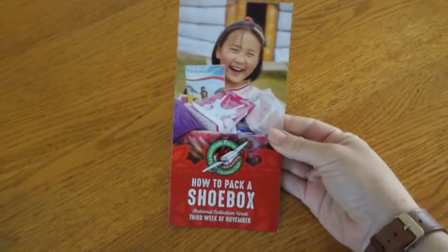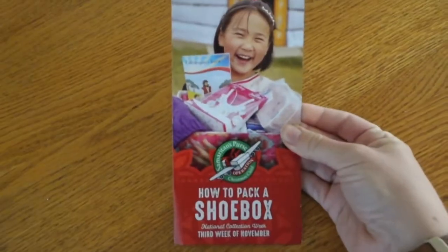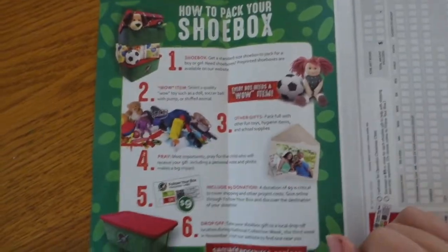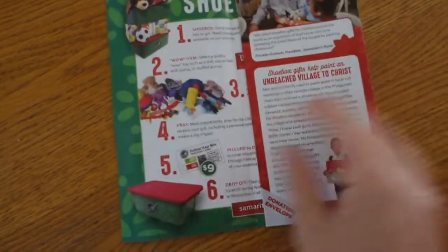Do you want to do the thing? So this is a flyer with all of the information. I actually picked these up at Chick-fil-A, which was really cool — they had these on the back of them are the labels: one boy label, one girl label. And then inside it's got all of the information on how to pack it, what to do, where to go. You can pause to read. Moving on!